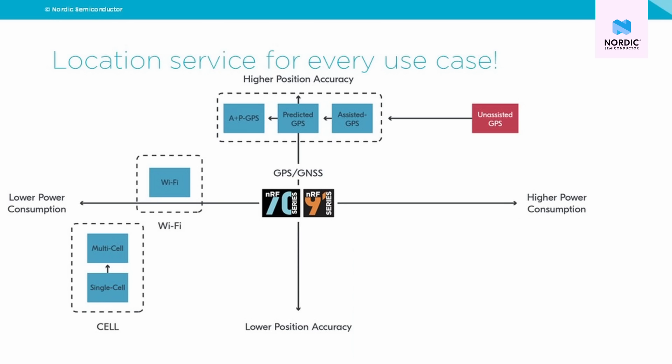Our NF91 series cellular SIPs enable both of these locationing methods. And it is here at the intersection of what our cellular SIPs can do and those other use cases where cell-based locationing or GNSS locationing are not ideal or possible that Wi-Fi locationing comes into play. Here's how.